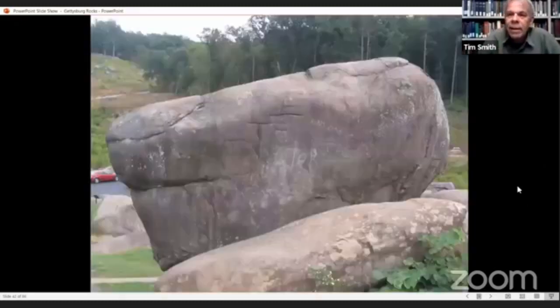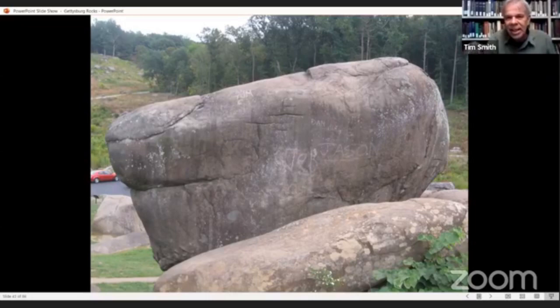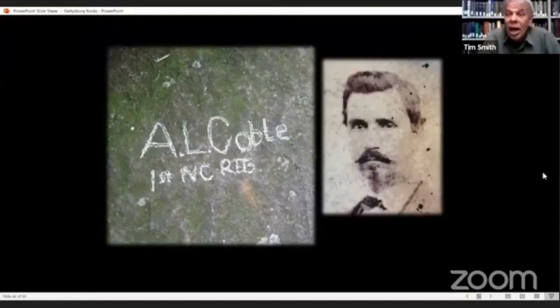Here you can see graffiti all over this rock — this is the back of the table rock on Little Round Top. There are rock carvings around the battlefield that weren't graffiti but were carved in by veterans of the battle. This one is near Spangler Spring, and we believe it was done during the 1913 reunion.